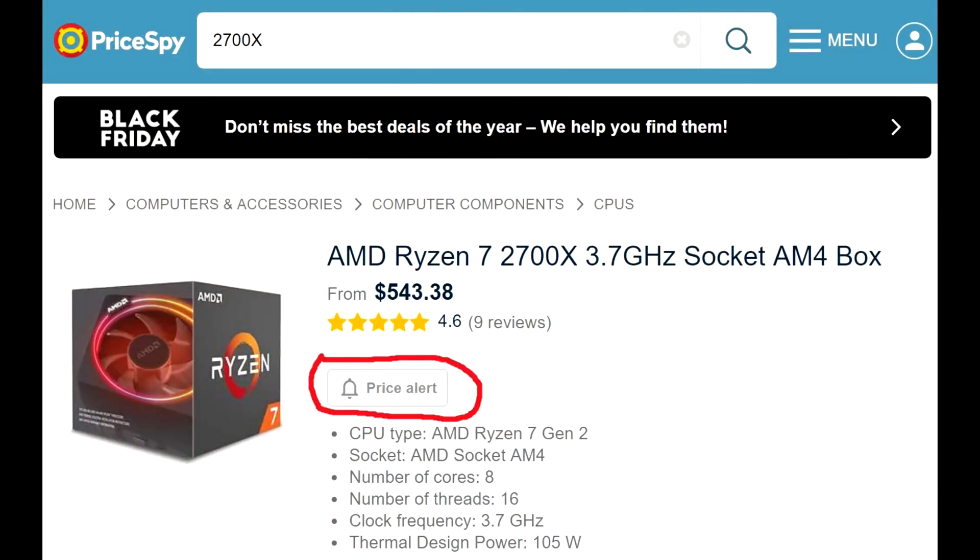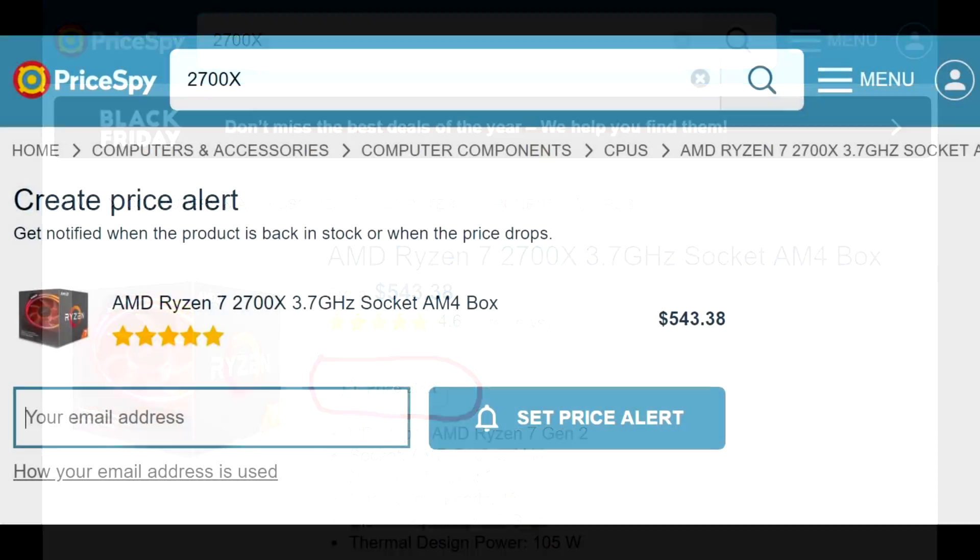Before we jump in, PriceSpy has a website and an app available on iOS and Android. They have a feature called Price Alert, which is particularly useful right now — when something goes on sale or the price drops suddenly, it gives you an alert. With all these Black Friday specials about to happen, if you're watching a specific CPU or GPU and the price drops, it notifies you right away. Links will be in the description.